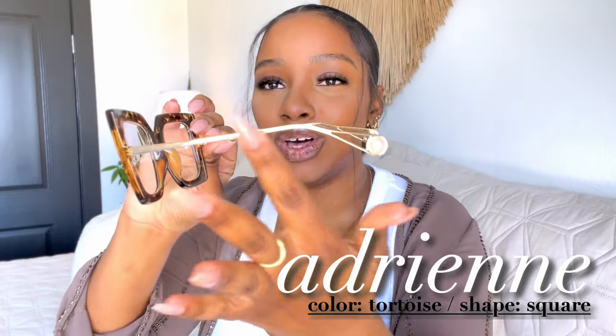Moving on to another square shape — this is the style Adrian. Adrian comes with a little pearl on the end. It's gold and also tortoise shell. This one has more of a square cat-eye situation with a little peak at the top, which is pretty cute. I really love the oversized square shape. With the Adrian style, since it has that pearl on the back, you get a little detail on the end. I feel like this is a pair you can really wear with a lot of different outfits.